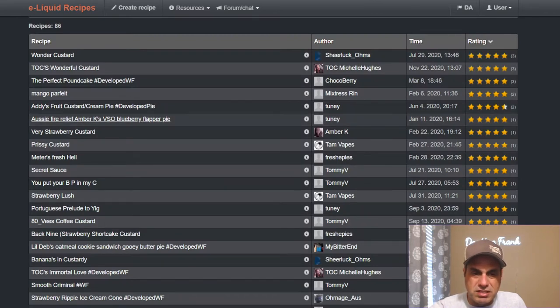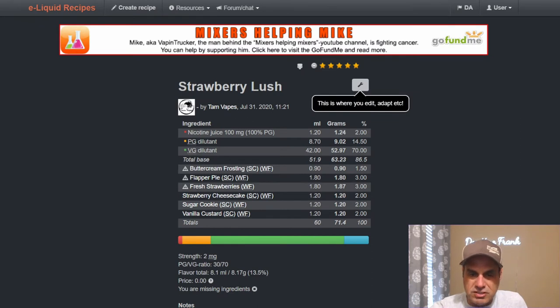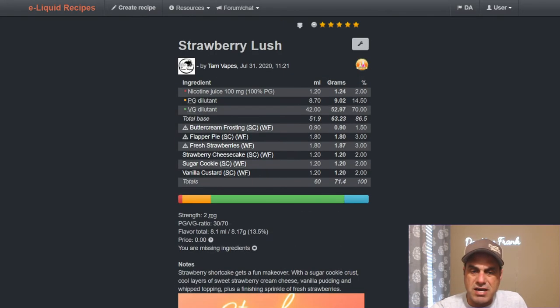He also did VSO's Blueberry Flapper Pie for the Aussie Relief: VSO blueberry at 4%, flapper pie at 1.2%, pie crust at 0.6%, and vanilla custard at 1.2%. Strawberry Lush from Tam uses buttercream frosting at 1.5%, flapper pie at 3%, fresh strawberries Wonder Flavors at 3%, strawberry cheesecake at 2%, sugar cookie at 2%, and vanilla custard at 2% — basically a strawberry shortcake makeover.